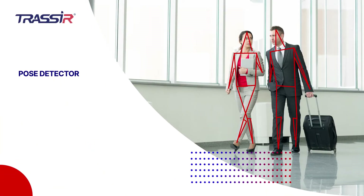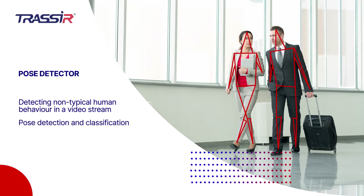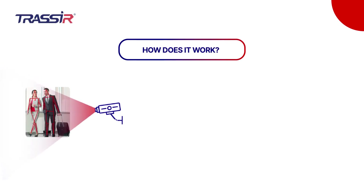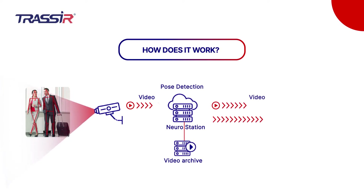Trasir Pose Detector is a neuroanalytic intelligent module for human pose detection and classification. By using human movement algorithms, the neuroanalytic detector recognizes and classifies the person's posture in the video stream to track atypical behavior and quickly respond.